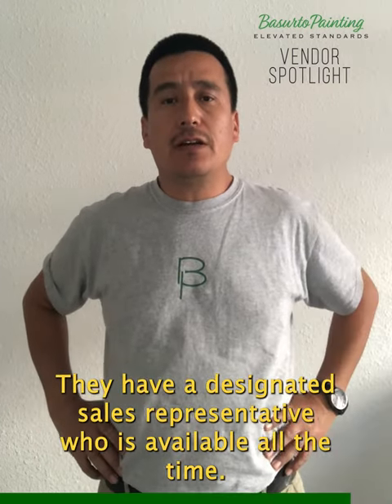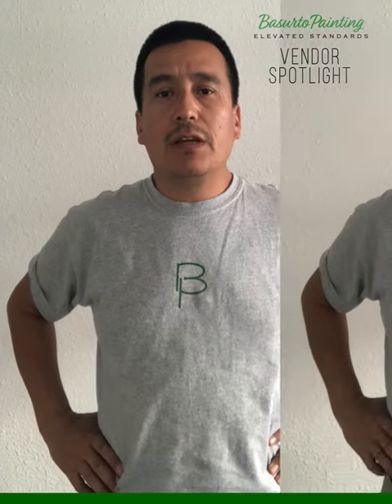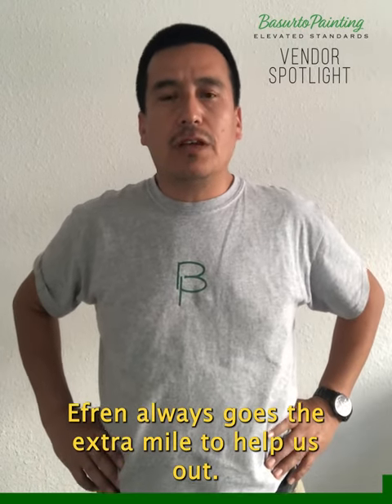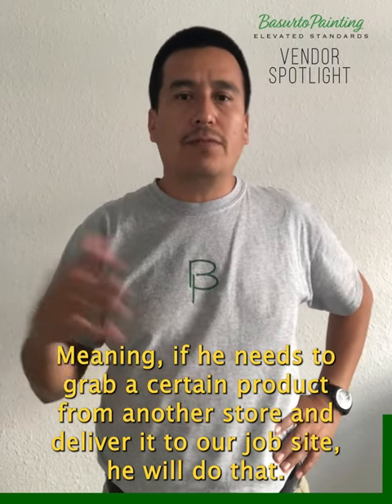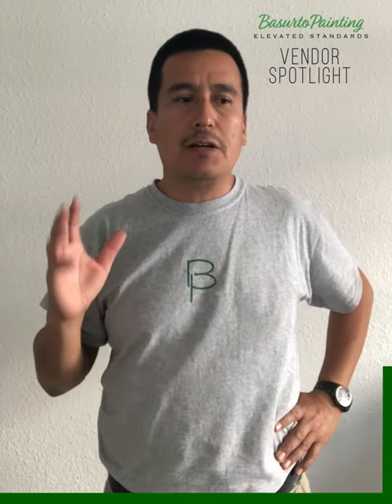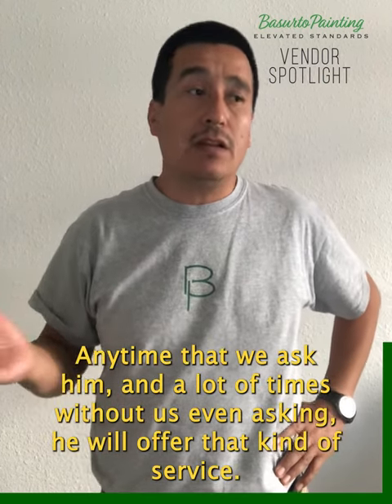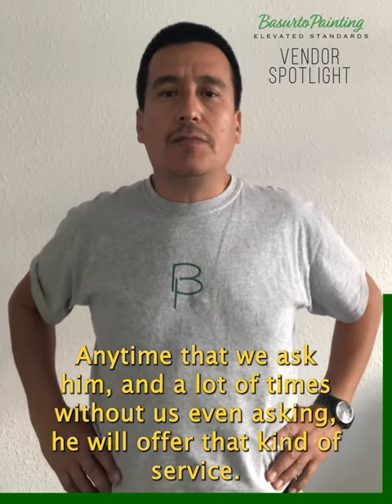They have a designated sales representative who's available all the time. Efrain — he will always go the extra mile to help us out, meaning if he needs to grab a certain product from another store and deliver it to our job site, he will do that. Anytime that we ask him, and a lot of times without even asking, he will offer that kind of service.